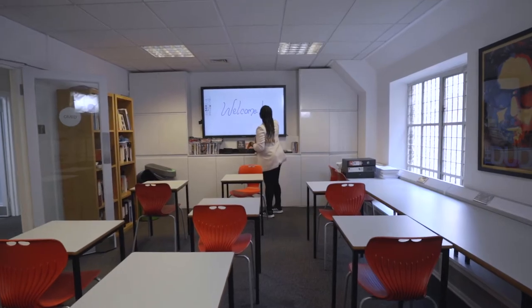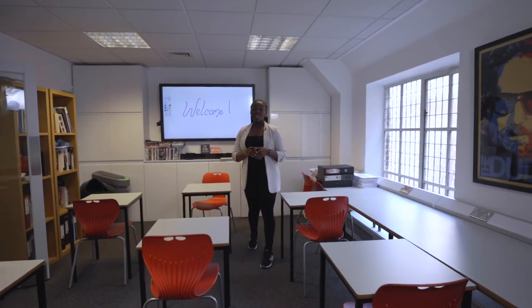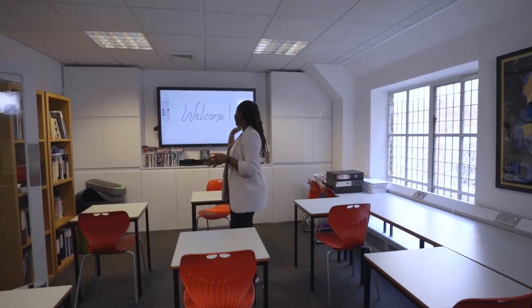We also have subject-specific classrooms such as this, the Film and Media Suite. One of the key features of this room is this HD interactive whiteboard. We also run our weekly film club and critical theory seminars in here.